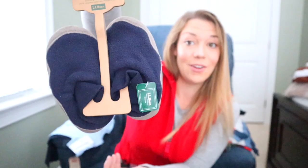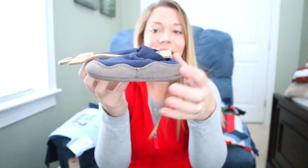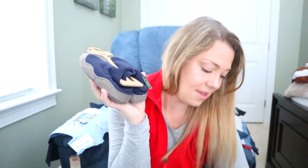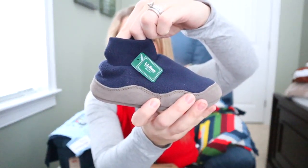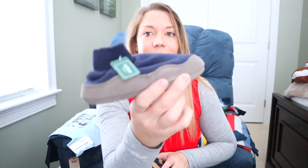They'll each be getting their own set of slipper socks from L.L.Bean. They're actually like a true slipper — they have a sole on the bottom but they go up high, so they'll hopefully stay on their feet. These are going to go in their stockings. Gavin's are a size 5-6 and Mason's are a 9-10.